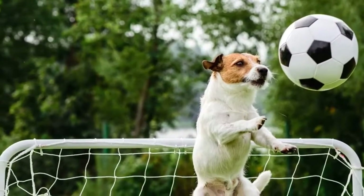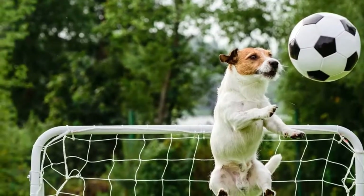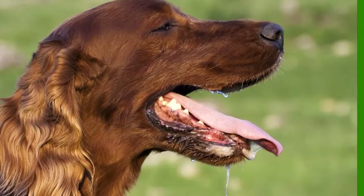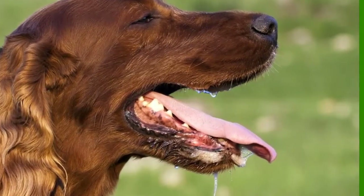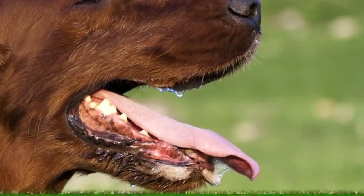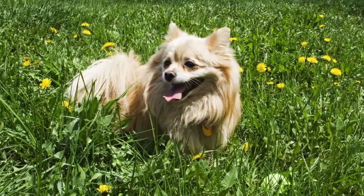This process expels hot air from their lungs and body cavities. But because such breathing is quick and shallow, it doesn't use up much energy, so the dog doesn't risk overheating even more.